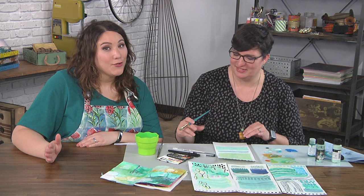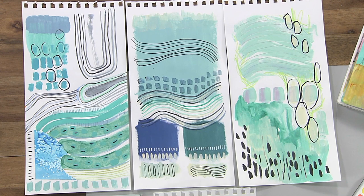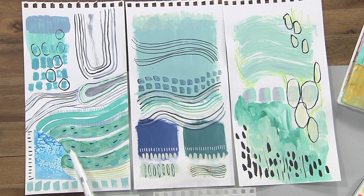I'm here with our resident artist Tori Weyer, and Tori's back with another sketchbook lesson. Today we're focused on water — namely oceans, streams, and lakes — and we're bringing them into our sketchbook. I'm confused because you have a lot of green and I always think of water as blue.